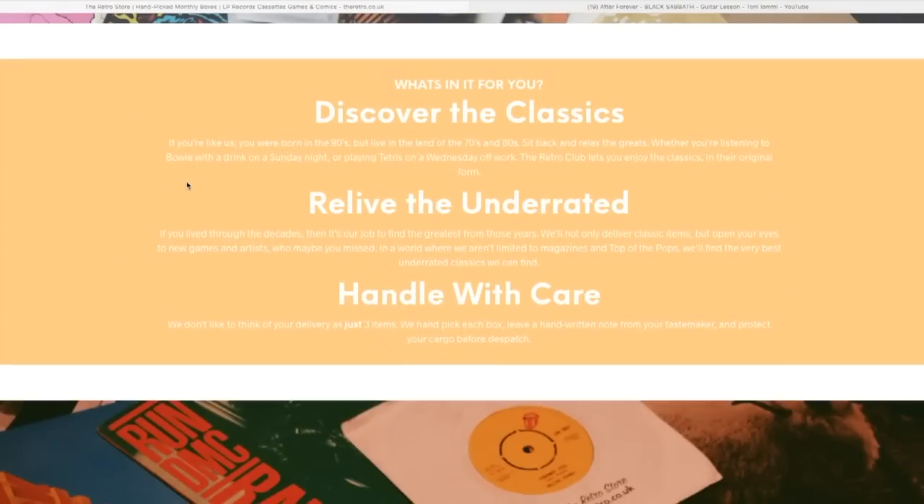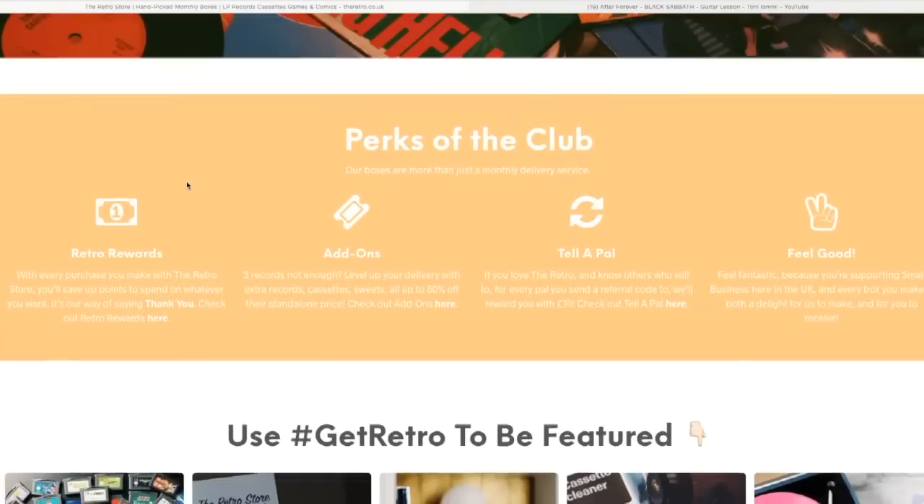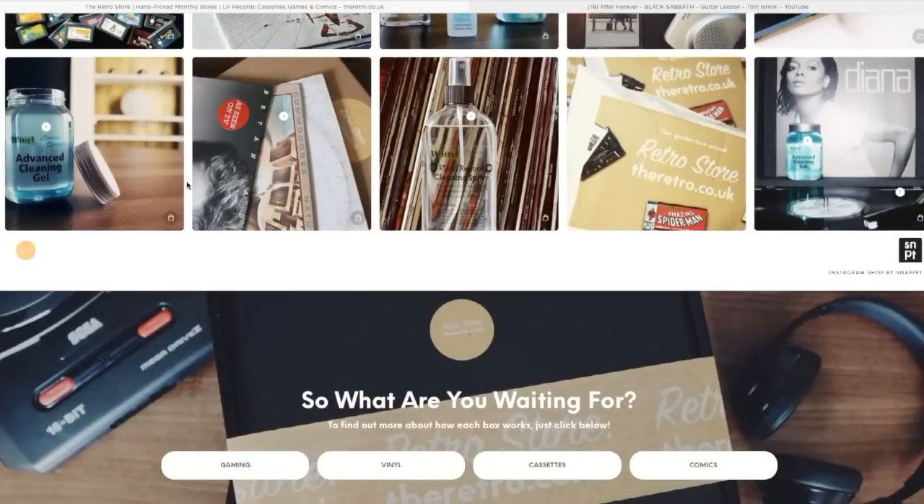Since no one from the Retro Store asked me about my musical taste, I'm even more curious to see what they sent. Here is the handwritten note: 'Retro Store — welcome to the club, it's great to have you.' It's signed by Peter, owner of the Retro Store. It says this is a one-off box of records from the UK, as they just started shipping to the US, Canada, Australia and New Zealand. It ends with 'We hope you enjoy the Scottish treats — your pals at the Retro Store.' So they're from Scotland!